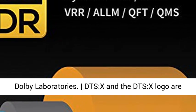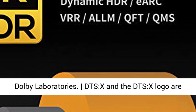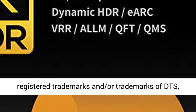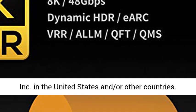Dolby Atmos, Dolby Vision, and the double-D symbol are trademarks of Dolby Laboratories. DTS:X and the DTS:X logo are registered trademarks and/or trademarks of DTS Inc. in the United States and/or other countries.